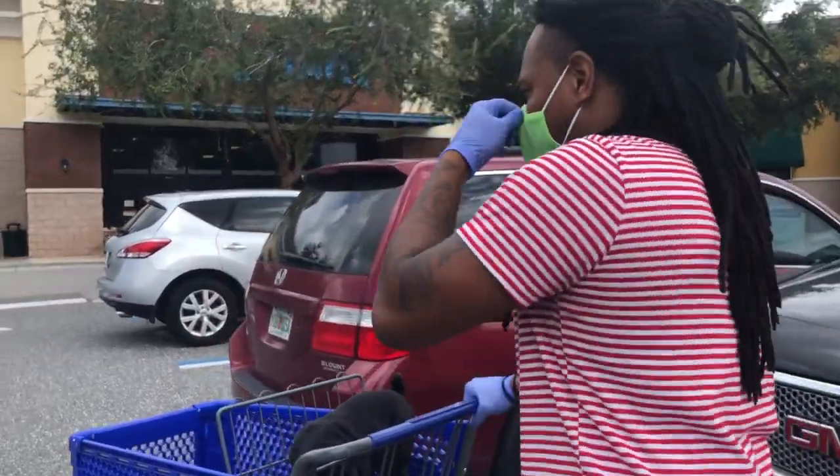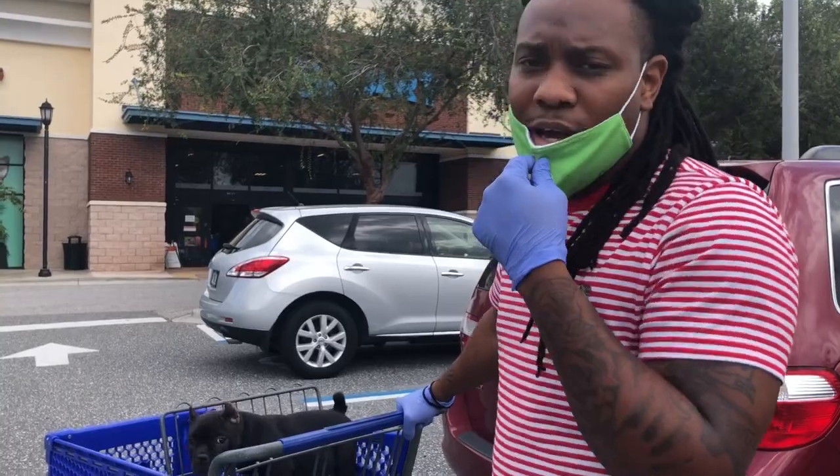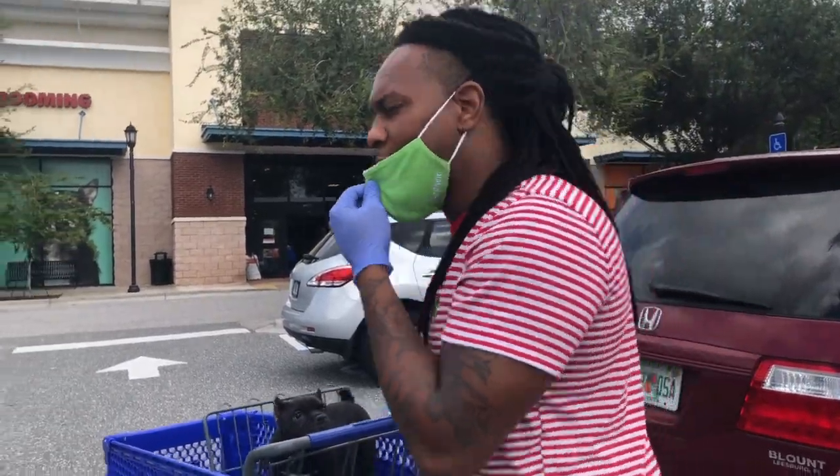PetSmart, we here! So we got two different locations — we got PetSmart and we got Tractor Supply. Y'all come on and see what we get.